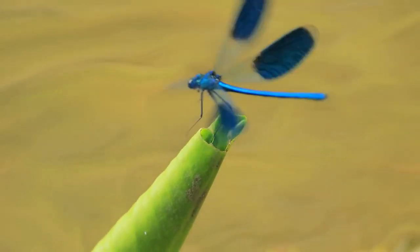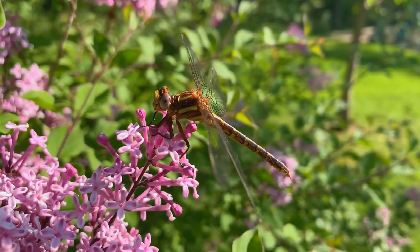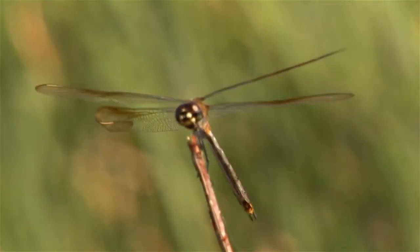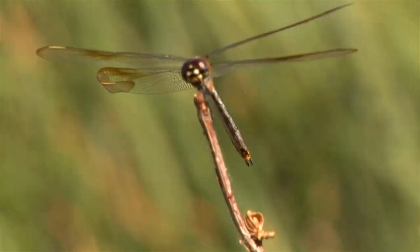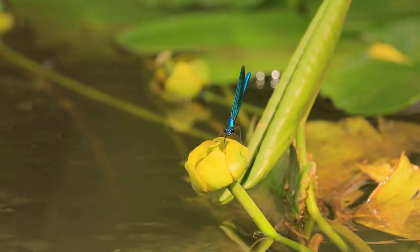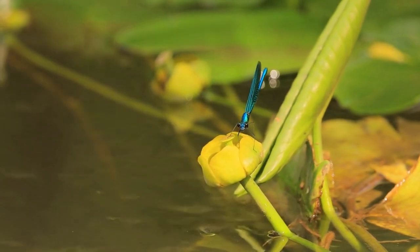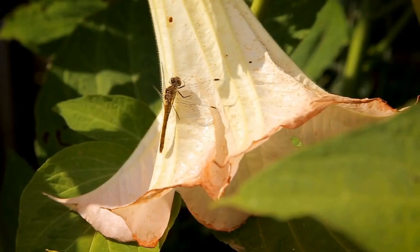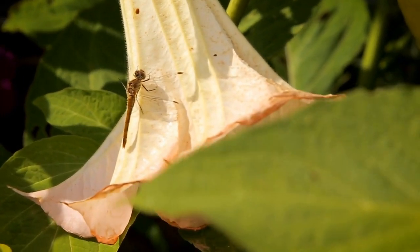Dragonflies have a fascinating life cycle. They begin their lives as aquatic nymphs, spending several years in the water before emerging as adults. When they emerge, they go through a process called molting, in which they shed their exoskeleton and emerge as a fully grown adult. This process can take several hours and is vulnerable to predators, so dragonflies often hide while they molt. After molting, adult dragonflies have a short lifespan, usually only a few months. During this time, they mate and lay eggs, which hatch into aquatic nymphs and begin the cycle anew.